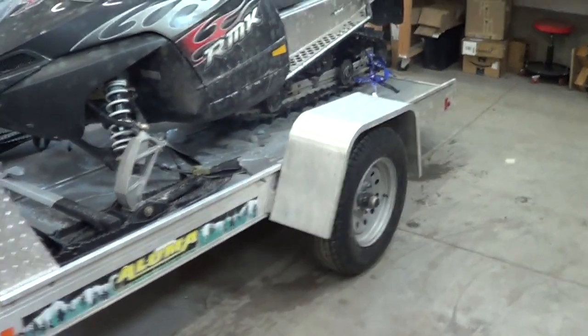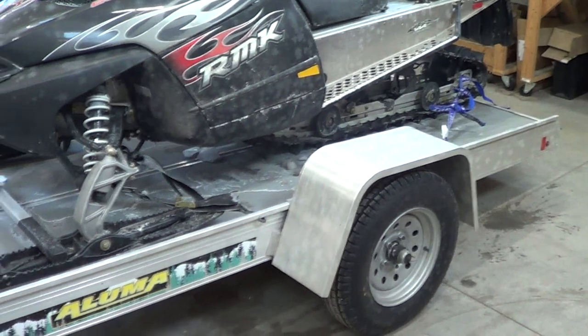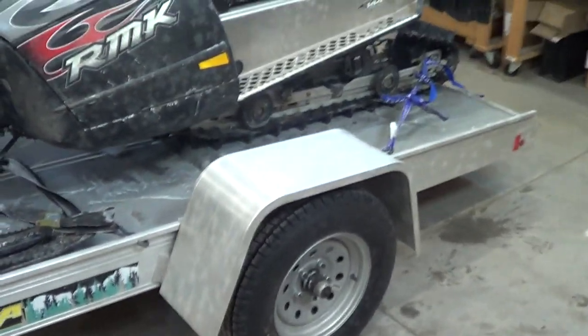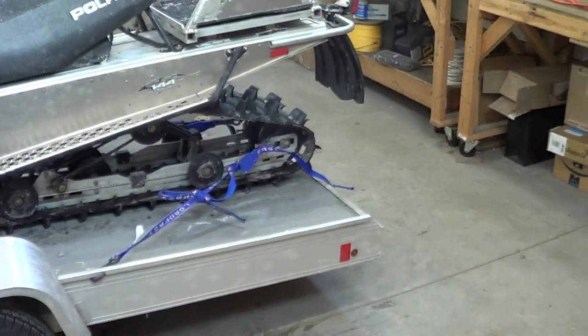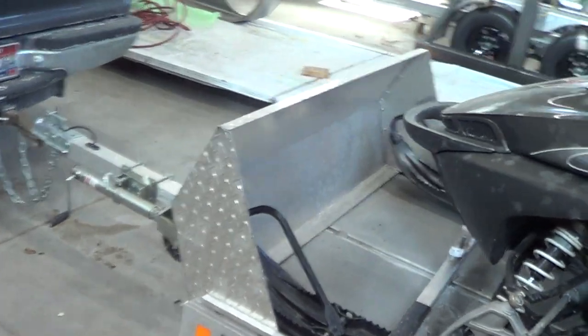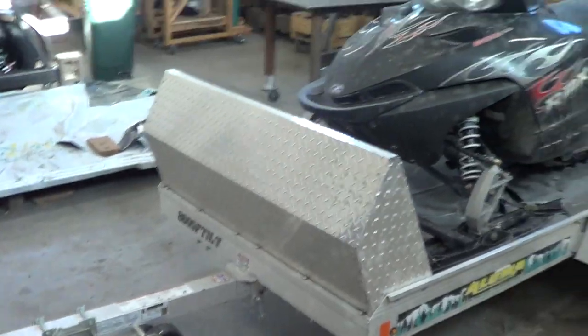It's also very low to the ground because it has a torsion axle, which means it doesn't have a real steep slope when you're driving up onto the trailer. That's good because you don't have to get as much speed and you don't have to worry so much about slamming into this mud guard on the front of the trailer.